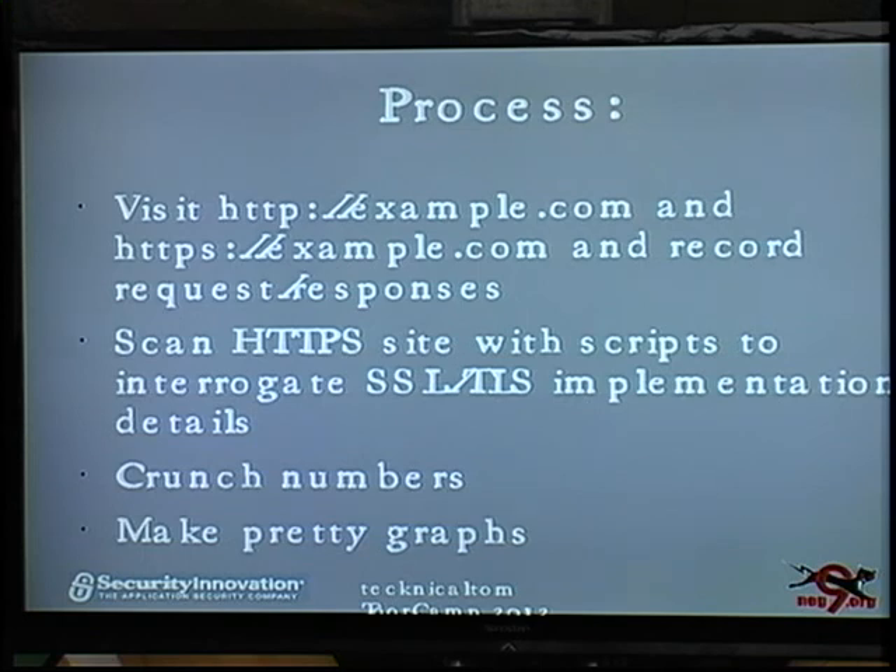My process was to visit the site in both insecure and secure manners, and also scan the site with scripts to gauge how well their HTTPS configuration is. Then crunch a bunch of numbers, make some pretty graphs, and show them to you here.